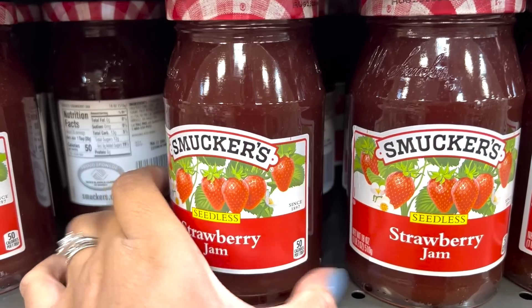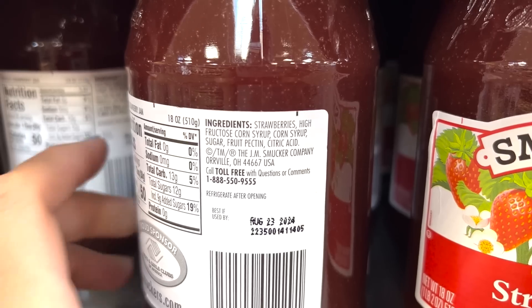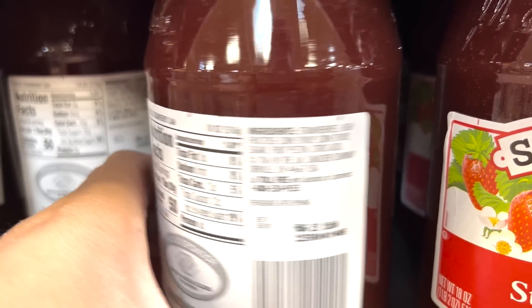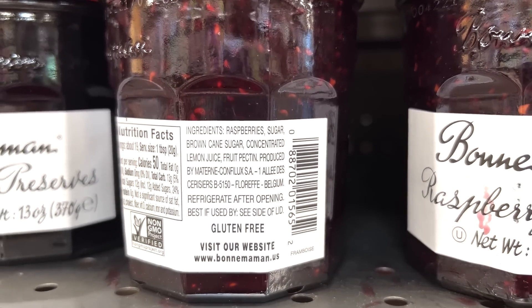Something I really haven't bought in years is jam — especially conventional jam. This jam is literally just corn syrup, sugar, and a little bit of fruit juice. I don't want to spread corn syrup on my toast and sandwiches. Homemade freezer jam is really simple to make — just buy a box of pectin and follow the directions. Once you have homemade jam, it's hard to go back. But if you do want to buy jam, look for one with real sugar, no corn syrup, no colorings, and nothing artificial.